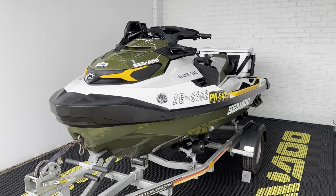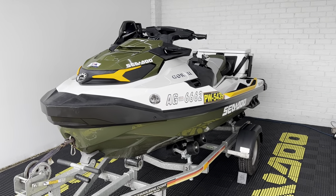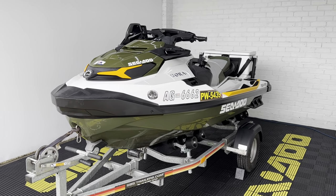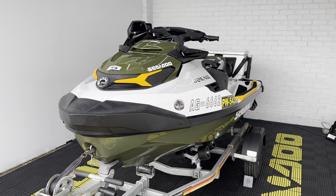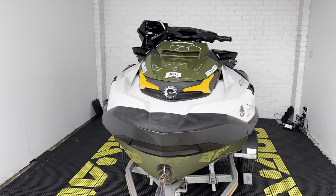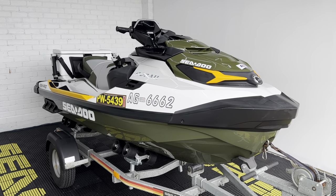Hey folks, it's Rich from Robert Owen Marine and today we have this absolutely gorgeous 2019 Sea-Doo Fish Pro. Now this has only done 46 hours from new and if you know your Fish Pros, you'll know what it comes with as standard.